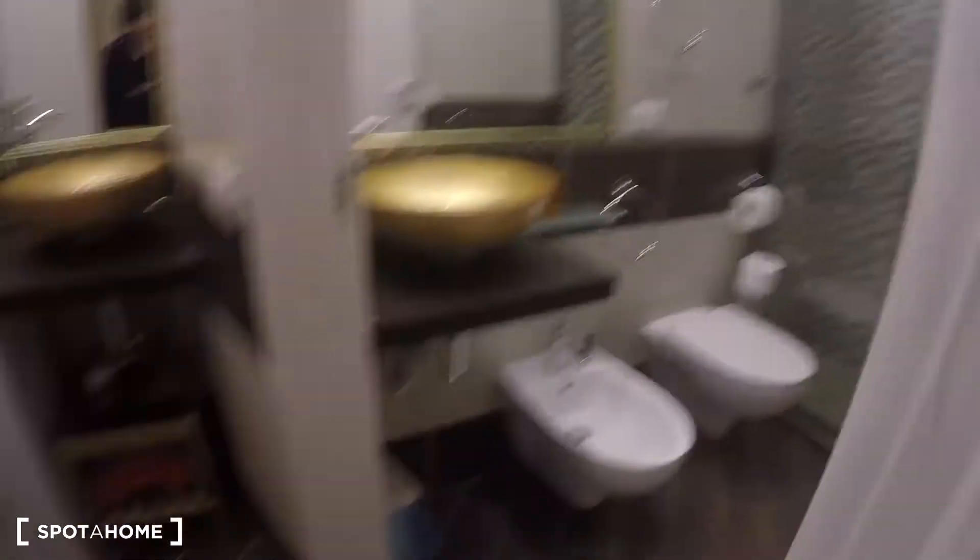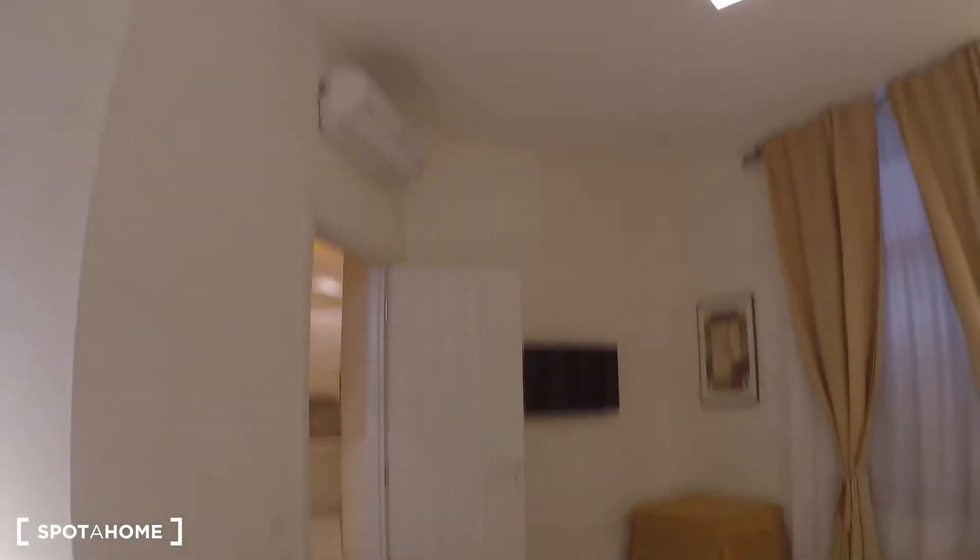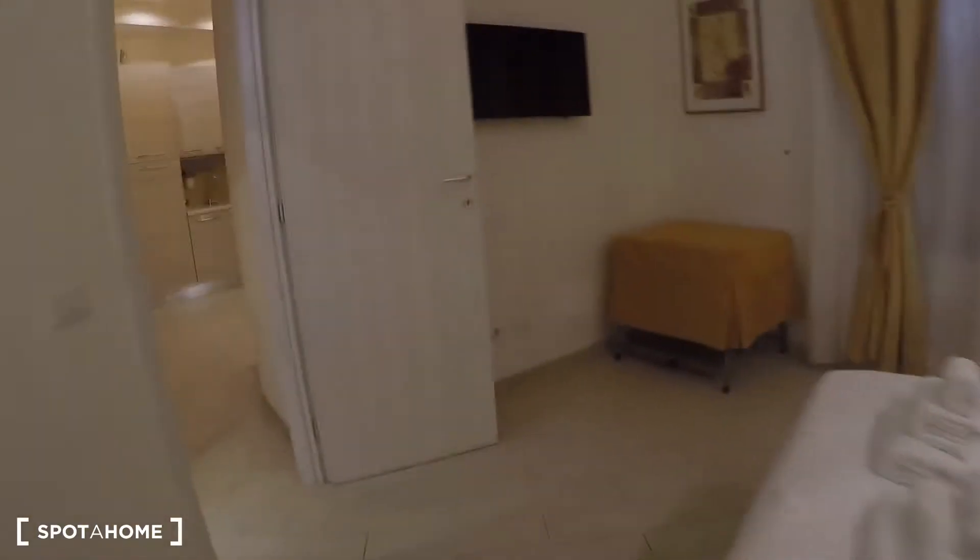As you can see the apartment was renovated not long ago, so it's pretty new. We have air conditioning over here, a double bed, the TV, and over there we have a window and a wardrobe.